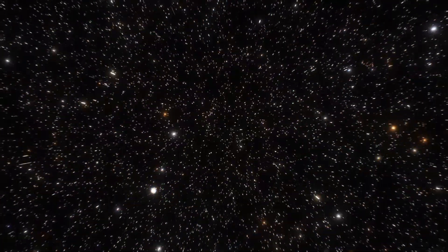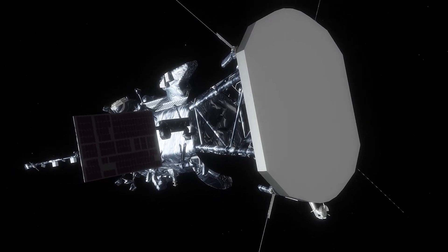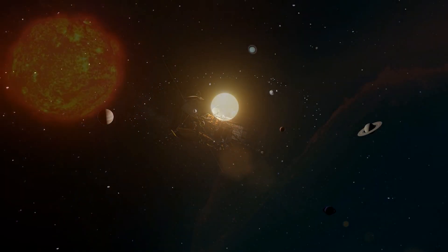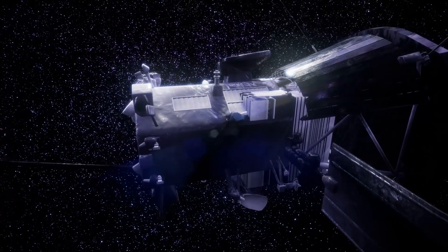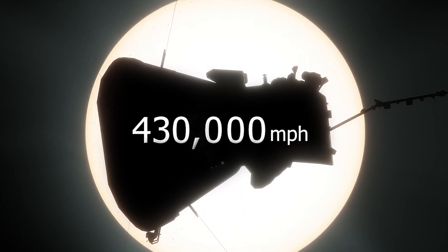Are you ready to take a journey through space with the Parker Solar Probe? This incredible spacecraft has captured the imagination of people all around the world as it continues to break records and provide us with unprecedented insights into the mysteries of our solar system. What makes the Parker Solar Probe so remarkable is that it is the fastest man-made object ever built, capable of traveling at speeds up to 430,000 miles per hour.